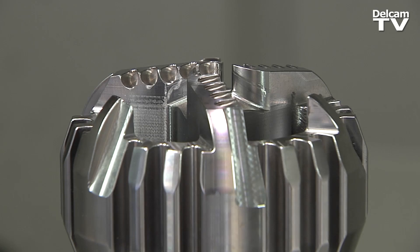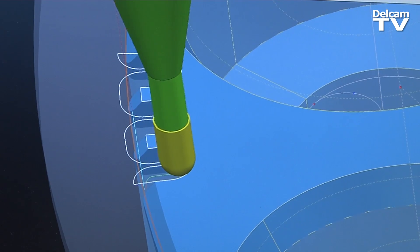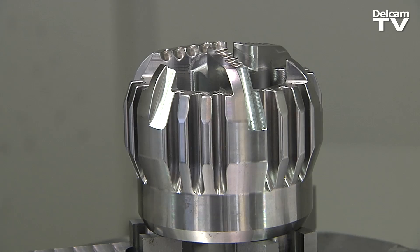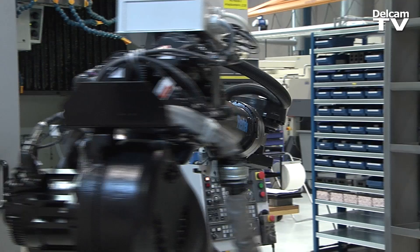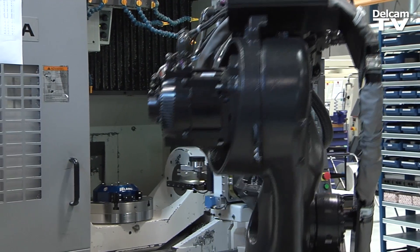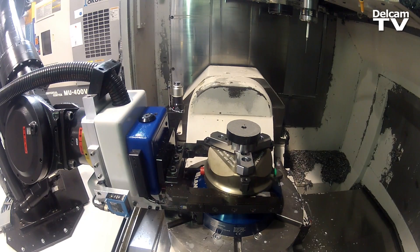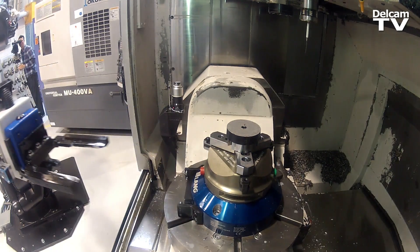Here at Weltec we use PowerMill for the five-axis department, the complex parts, and all the difficult toolpaths. We use PowerMill for drill bits, release connectors, some of the housings, and all the difficult stuff where we have to go deep and angled into some of the housings.